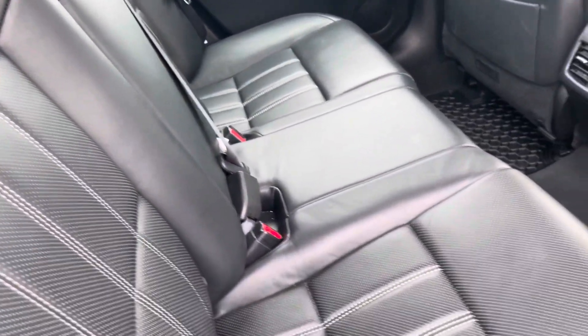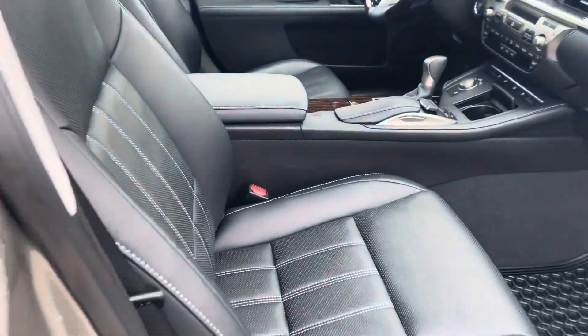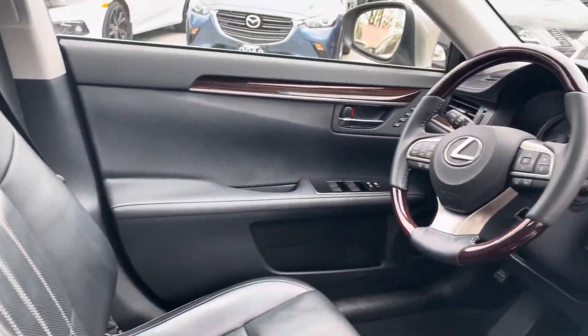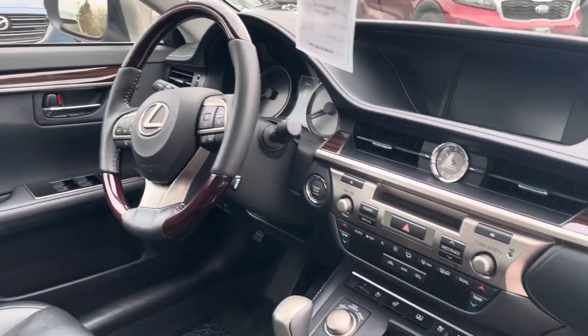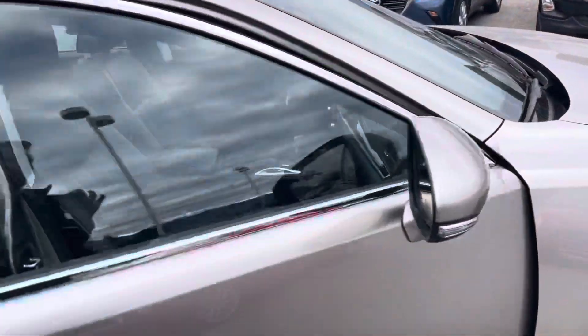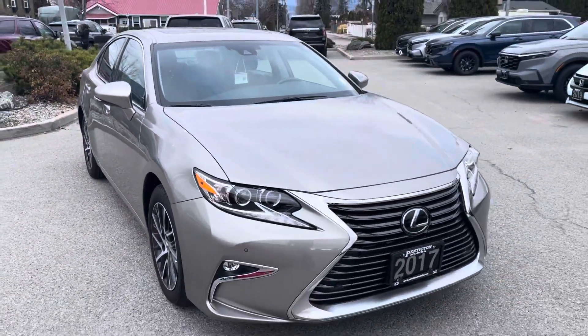The leather in the back seat is very nice as well. Step into the front. There you have it — 2017 Lexus here at Penticton Honda.